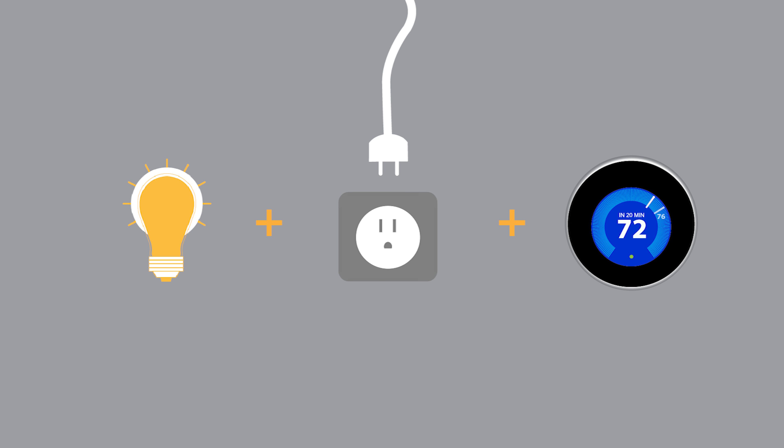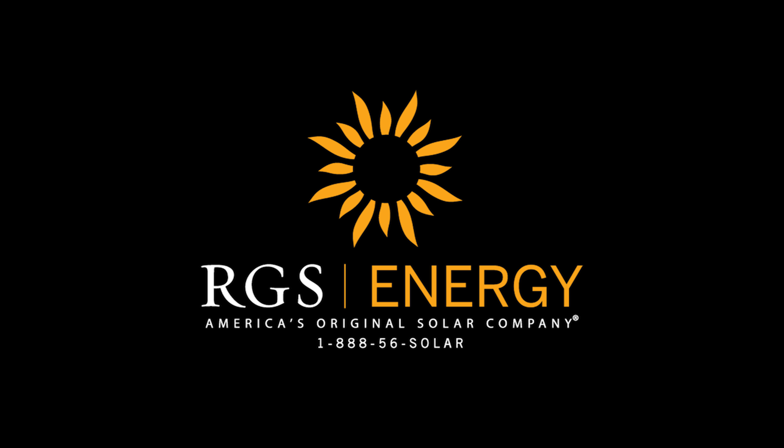With these steps, your home will become more energy efficient. Every month is Energy Awareness Month here at RGS Energy. We challenge you to celebrate Energy Awareness Month by making some changes to reduce your energy usage. For more information visit rgsenergy.com or call us at 888-56-SOLAR.